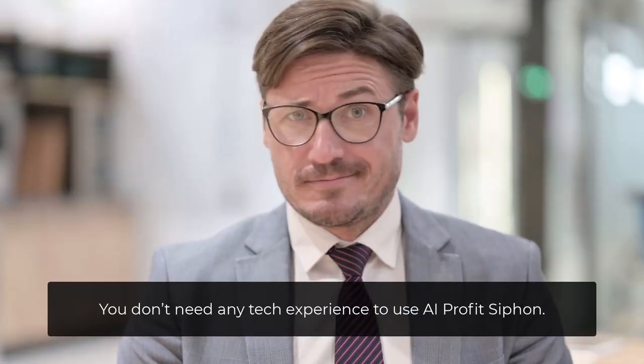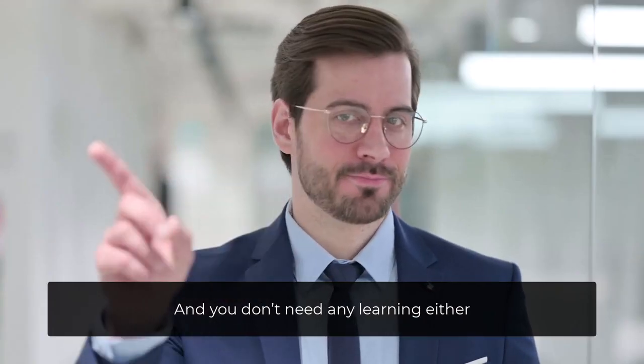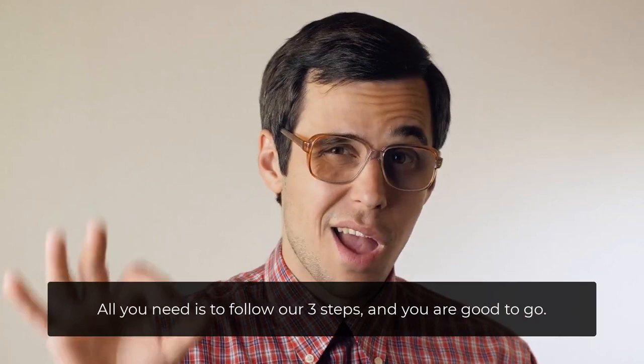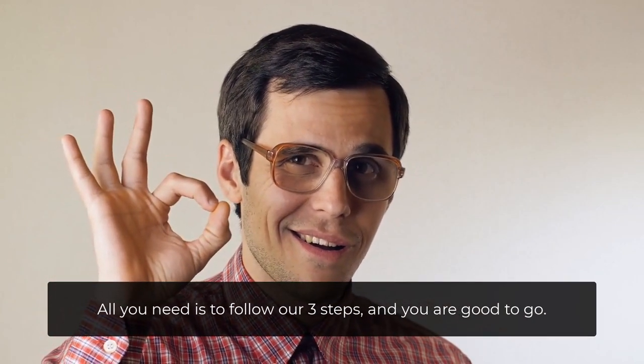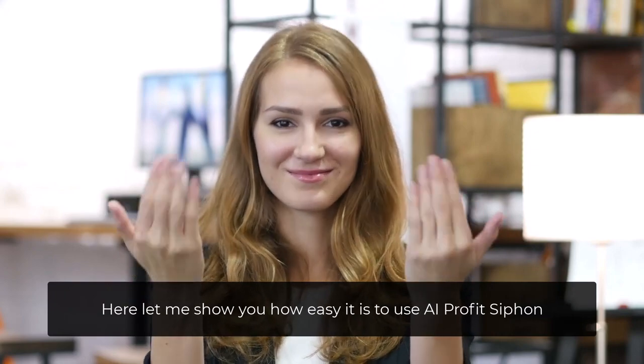You don't need any tech experience to use AI Profit Siphon, and you don't need any learning either. All you need is to follow our three steps and you're good to go. Let me show you how easy it is to use AI Profit Siphon.